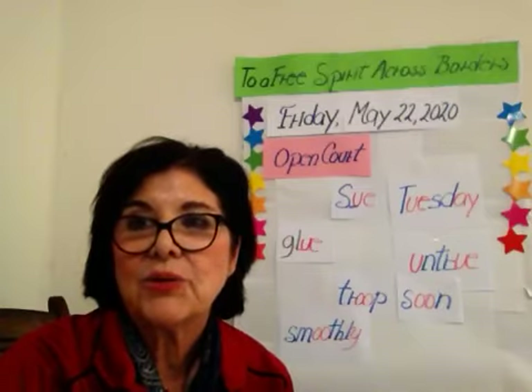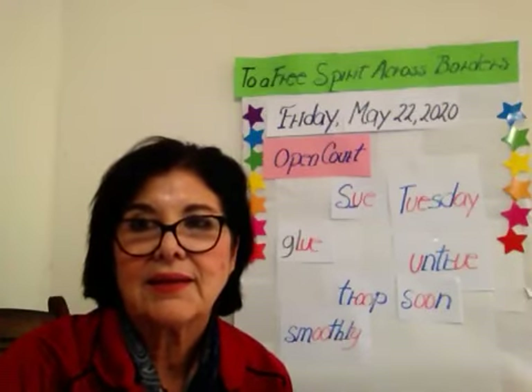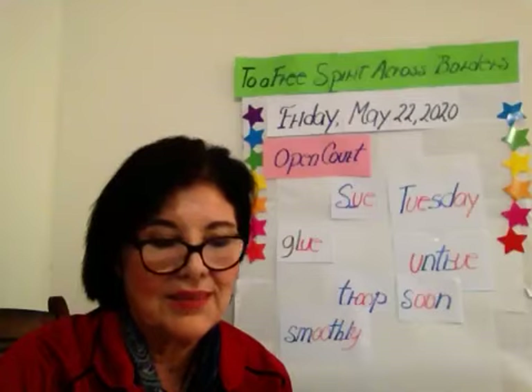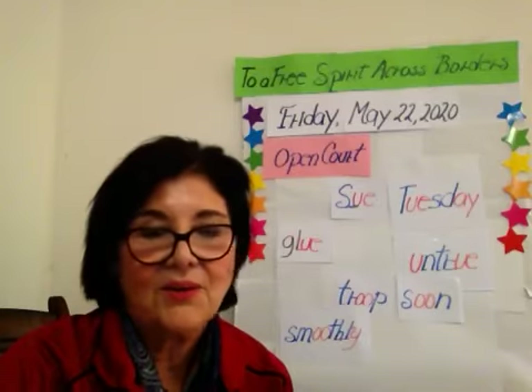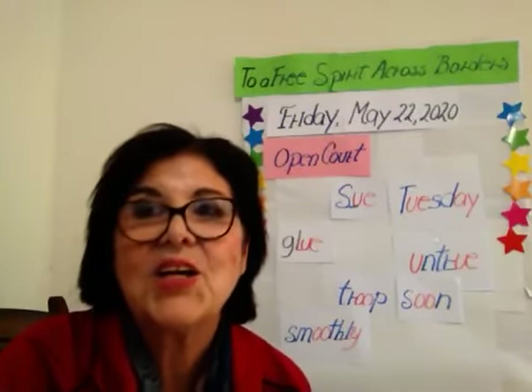And the last word is clue. C-c-c. Spelling blank-U-E, and on the blank: L. Together, clue. And a period at the end, children. The story had a funny clue. Clue.